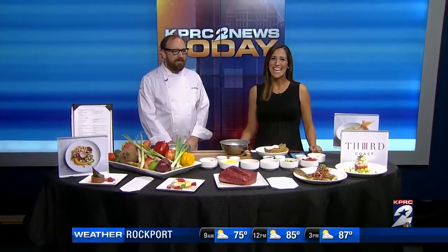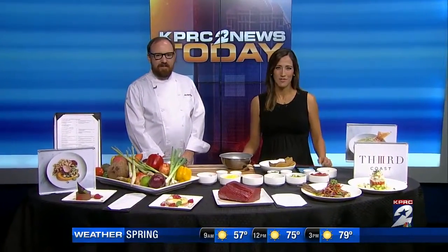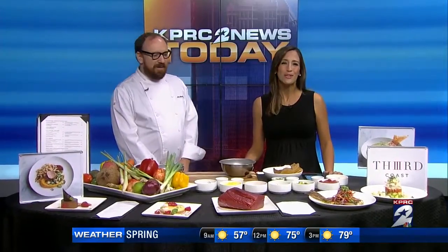Welcome back. It's the newest fine dining restaurant in the Texas Medical Center, and this morning Chef John is here from Third Coast to give us a little peek at what they're whipping up in their kitchen and how you can bring some of that taste home.